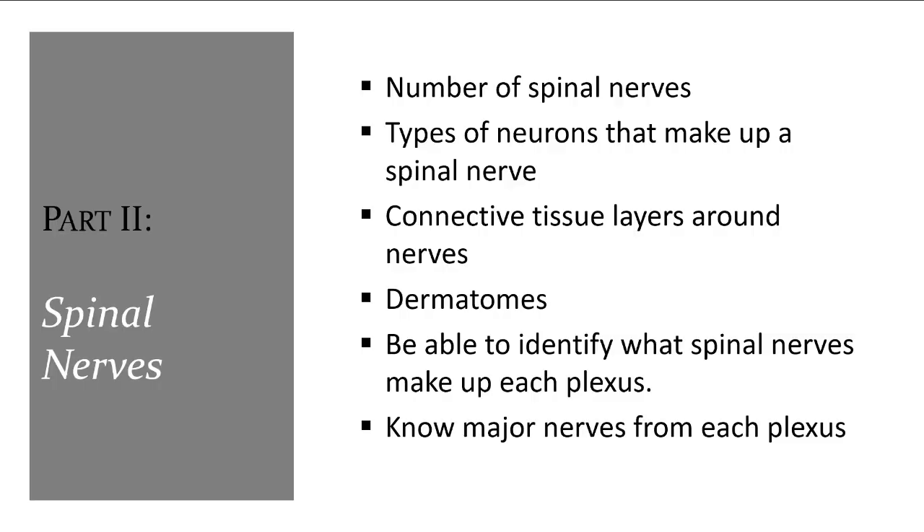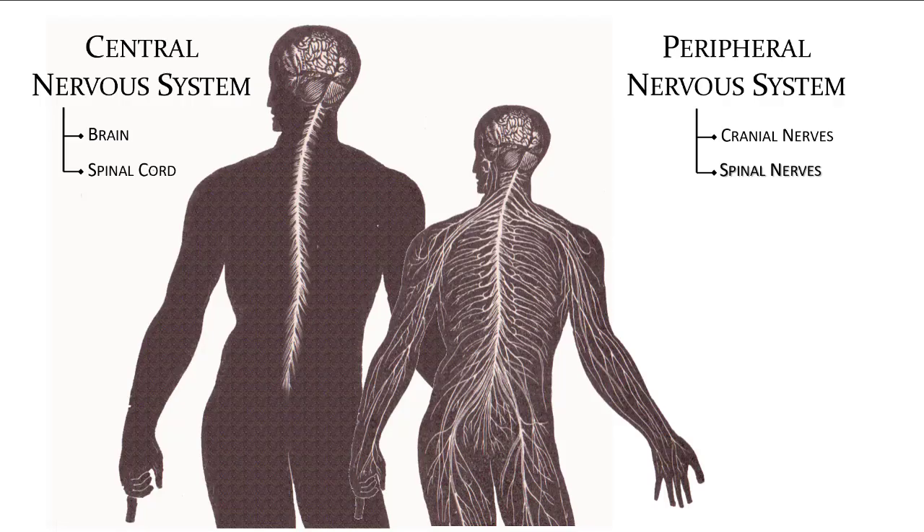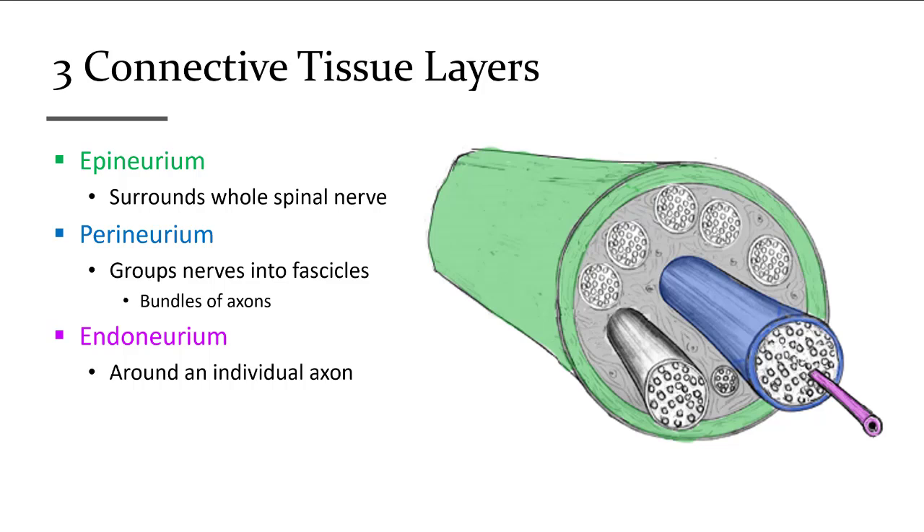Spinal nerves are mixed nerves made up of afferent sensory and efferent motor axons. They begin at the point where the dorsal and ventral roots merge. There are three layers of connective tissue protecting the axons: the outermost epineurium surrounds the entire nerve; the perineurium surrounds bundles of axons grouped by function and region; and the innermost endoneurium surrounds a single axon.